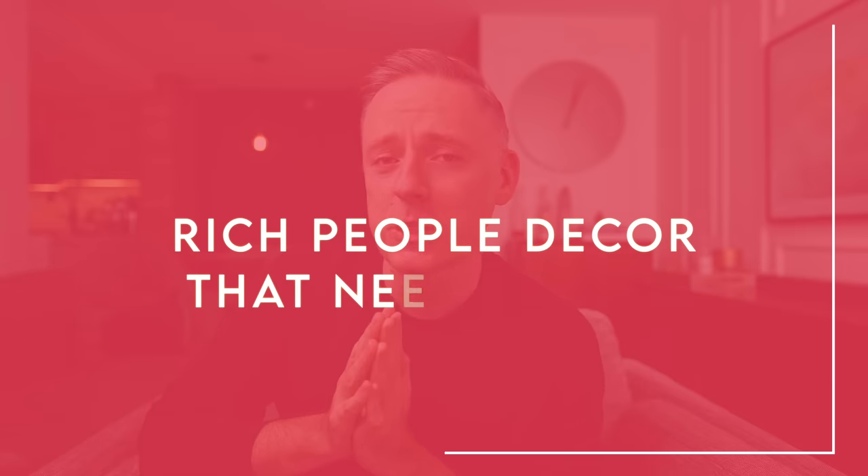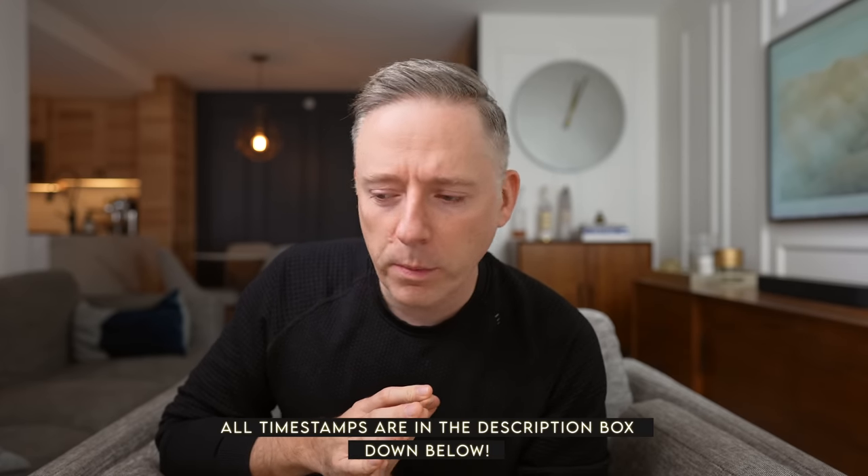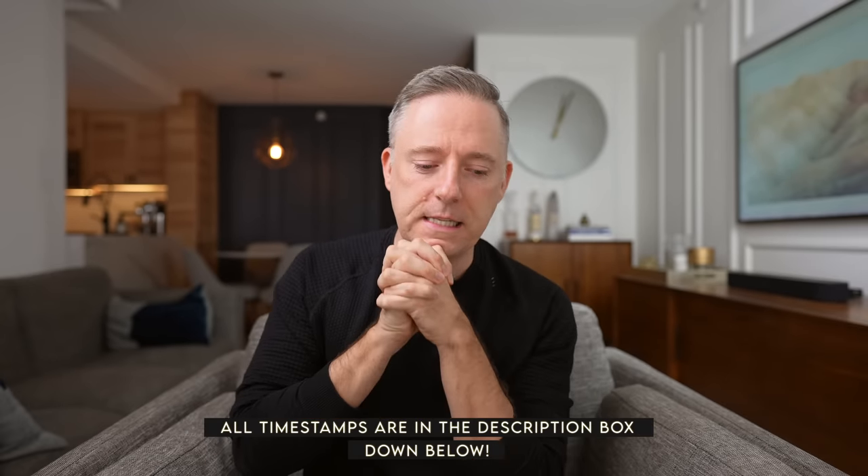Hi everyone, it's Nick, welcome back to my channel. In today's video we're going to be talking about rich people decor that needs to go — because although we're not begrudging people for their money, money doesn't always buy you style. Some people with a lot of money follow trends too, which is why I want to highlight luxury, often really expensive items we see over and over in rich people's houses that bug me.